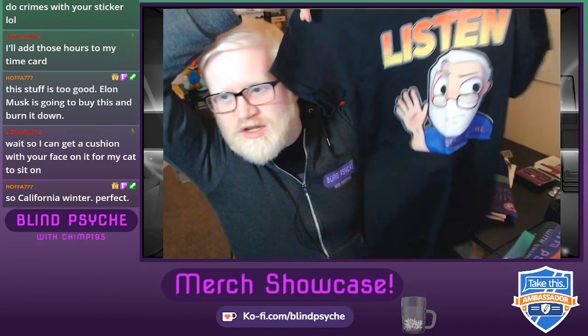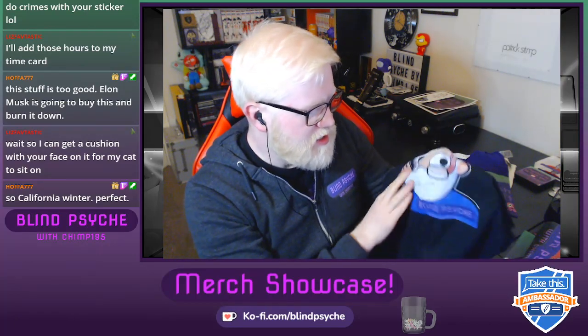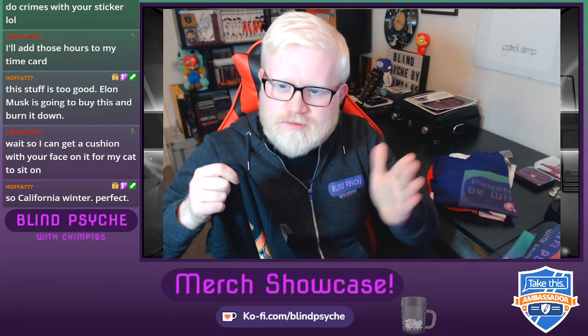We've got a Listen t-shirt — classic, black finish with the emote on it. This came out amazingly — it feels nice to print, not like proper vinyl. The Blind Psyche emote looks really cute. It's the kind of thing you can wear when you're giving a presentation — you know, 'Hey, listen, listen.'